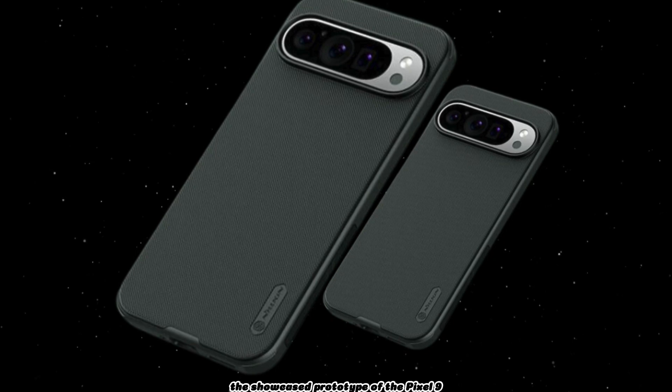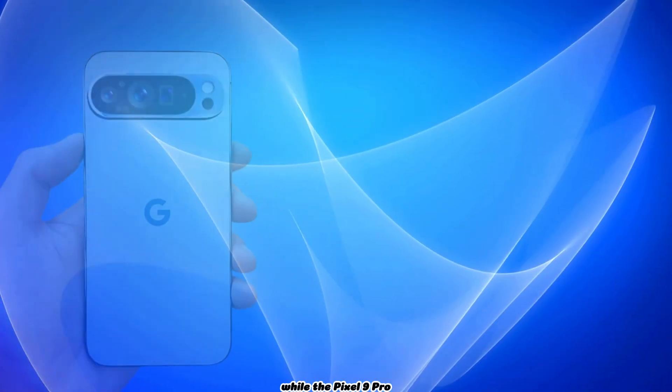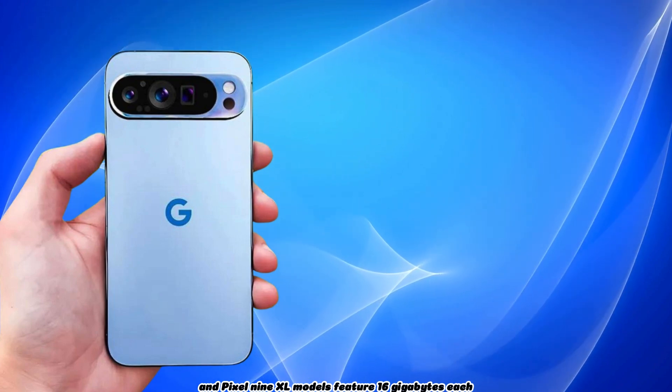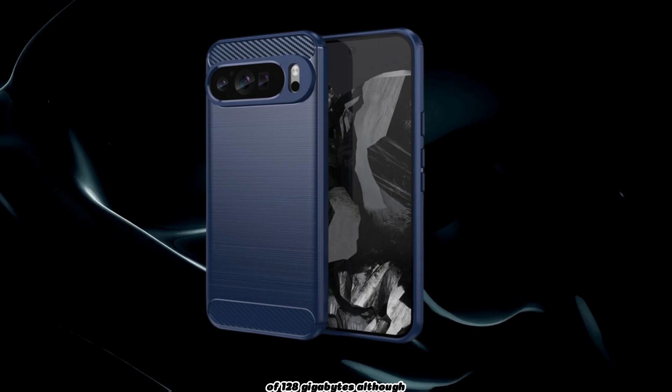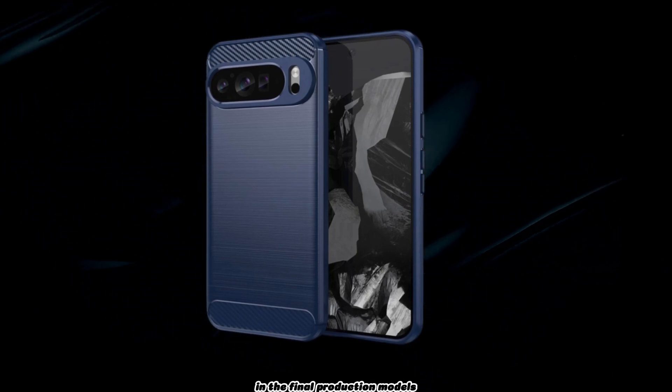The showcased prototype of the Pixel 9 comes equipped with 12GB of RAM, while the Pixel 9 Pro and Pixel 9 Pro XL models feature 16GB each. All three prototypes share the same storage capacity of 128GB, although these specifications could vary in the final production models.